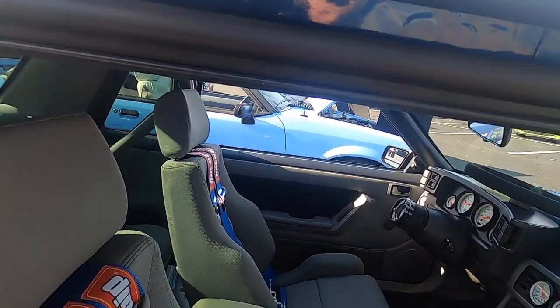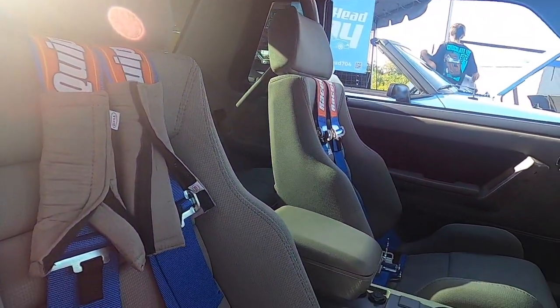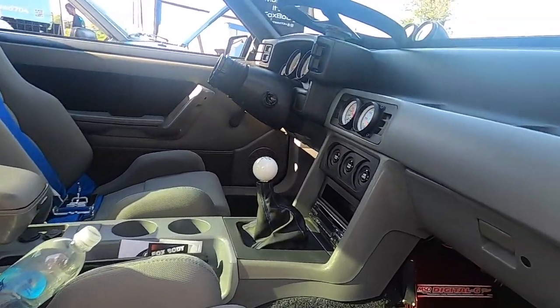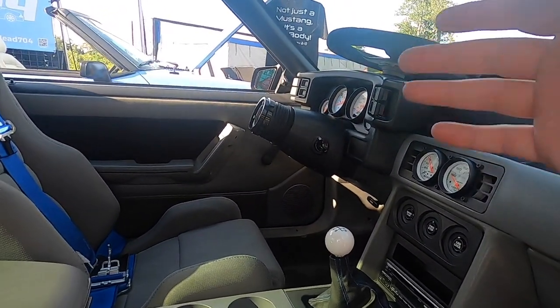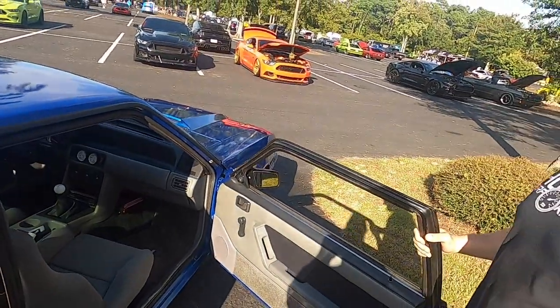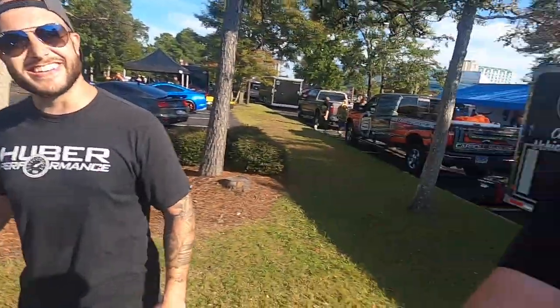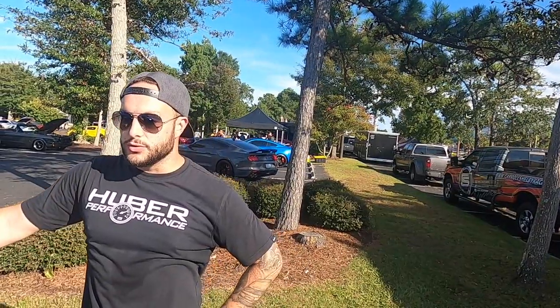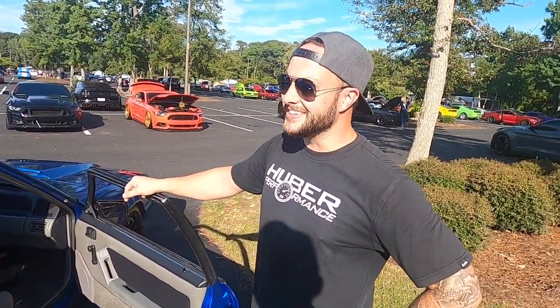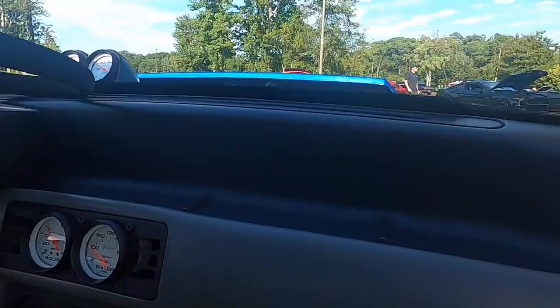It's got a roll cage, Corbeau GTS2 seats, and a racing harness. The original interior color is titanium gray — removable steering wheel, cup holder console. It looks like a race car in there — also has a fire extinguisher, which is a good thing to have in a Fox. He did all the work on this himself. The paint was already on it when he bought it, so he spent many hours wet sanding and buffing. For gauges, it's a Florida 5-0 cluster — the blank one — and he did it all himself.